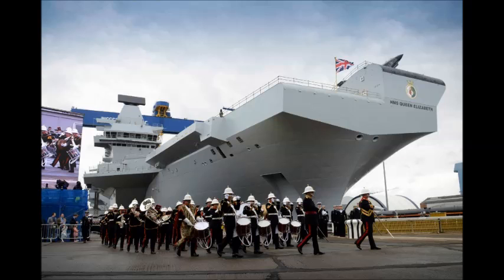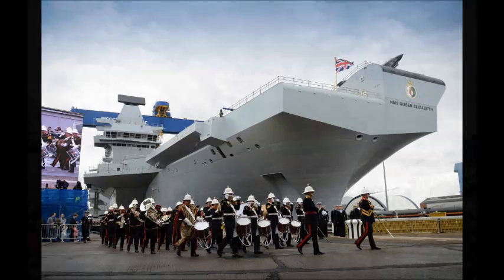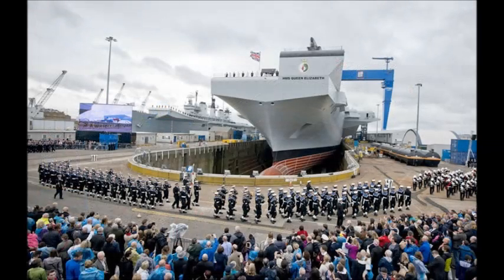At 65,000 tons, the Queen Elizabeth class sits between the USA's 100,000-ton Nimitz class and the French 43,000-ton Charles de Gaulle class aircraft carriers, and is three times larger than the 20,000-ton UK Invincible class carriers.